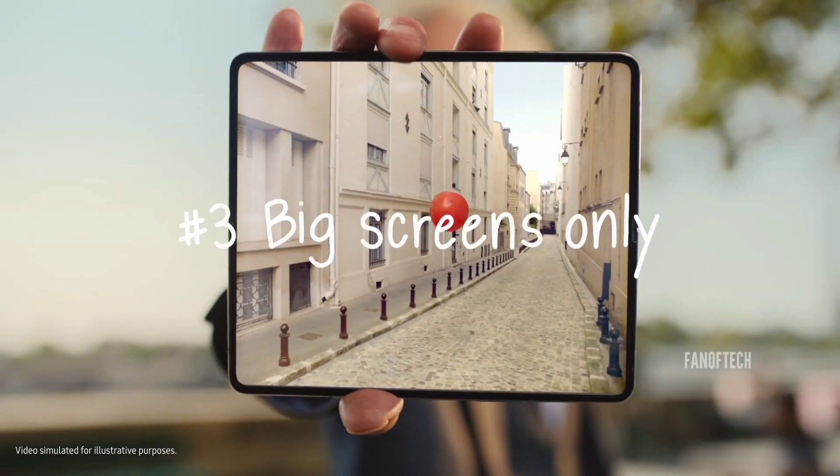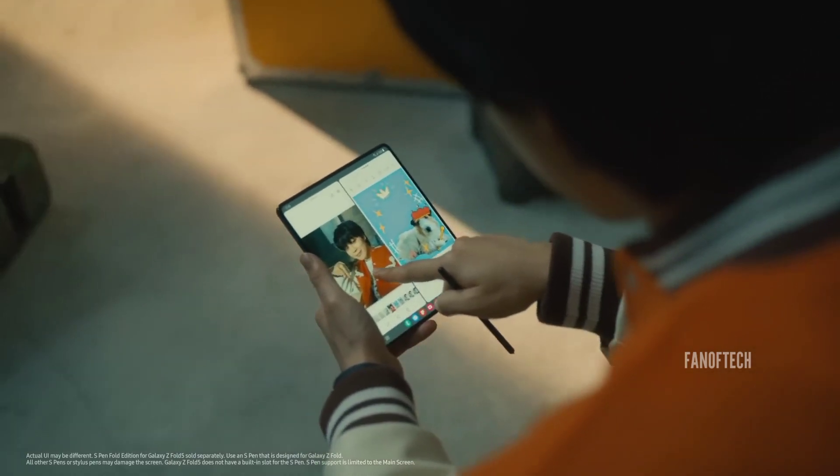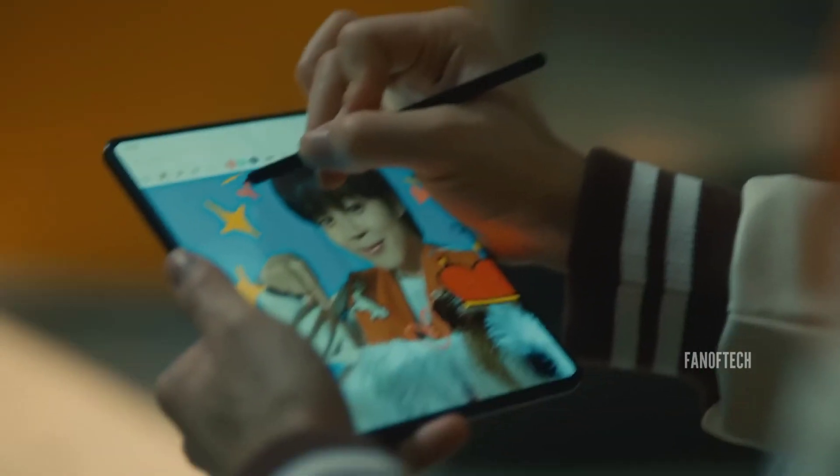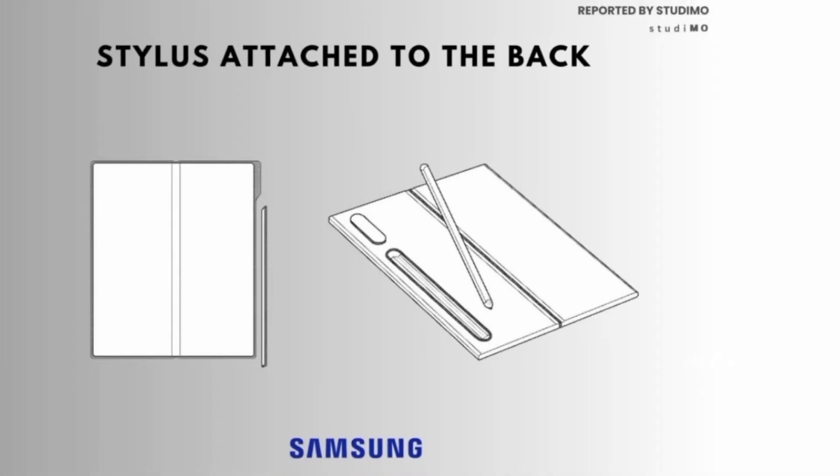The landscape might be about to change with potential designs laid out in a newly surfaced patent that could see the Galaxy Z Fold 6 usher in a new era of foldable phone convenience. As you can see in this image, the patent shows the possibility of a Galaxy Z Fold 6 with a stylus on the back.